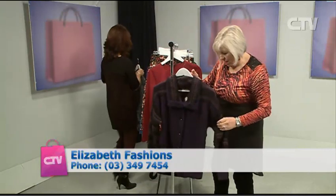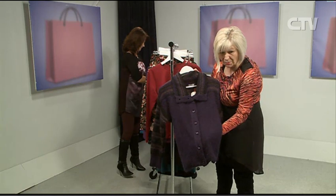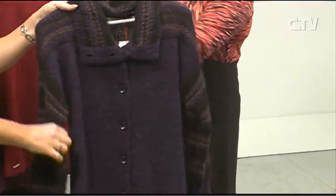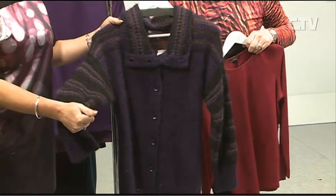We've got our mohair cardigans — this has got your blues, your greys, your blacks. So again, just something nice to team back with the jeans and things. Nice and cosy — imagine on the sideline with that on!